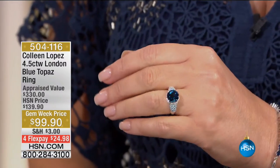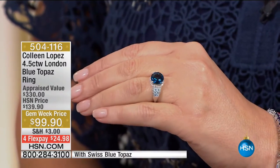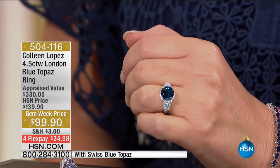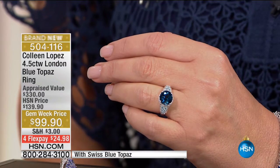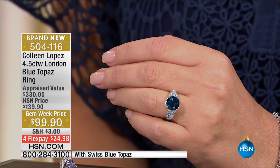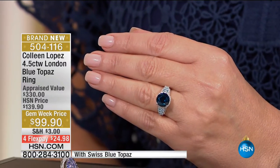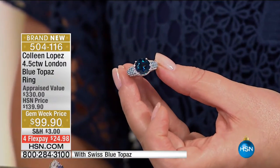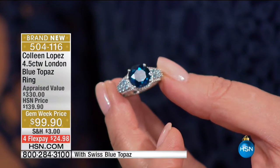Get connected with us in the HSN community — go talk gems with Siobhan this afternoon. First up, we're going to talk about London blue topaz — one of my personal favorite gemstones. If you are a girl who loves the blues, feast your eyes on this beauty. It's London blue paired with Swiss blue, so you have this beautiful tonal display of lush, gorgeous cool blues. The gem week price is $99, on four flexible payments — item 504116, brand new.